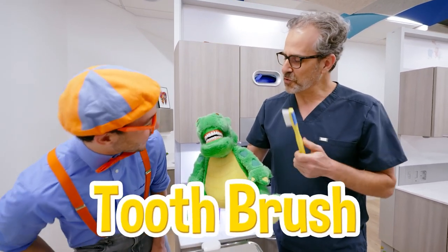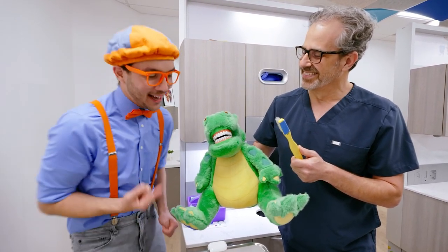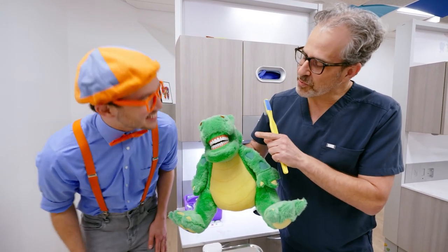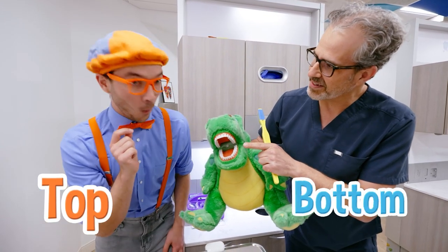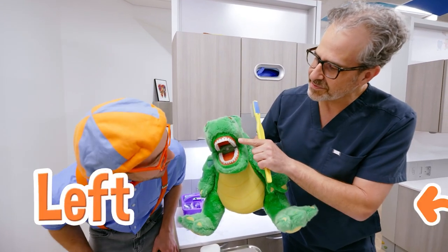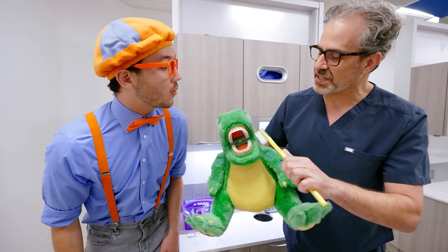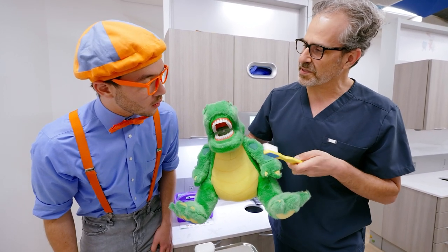We have this toothbrush so we can learn how to brush our teeth! That's a really big toothbrush! Well, probably because Danny has some really big teeth! And when you brush your teeth, you have teeth on the top and teeth on the bottom! You have teeth on the left and teeth on the right! And when you brush, you have to make sure you brush the outside and the inside!